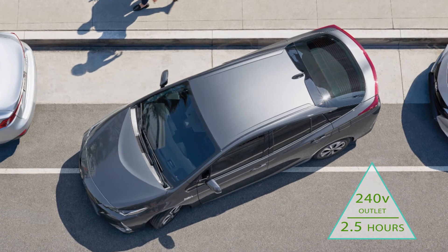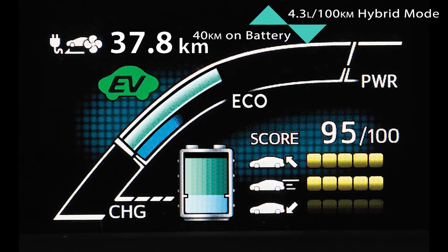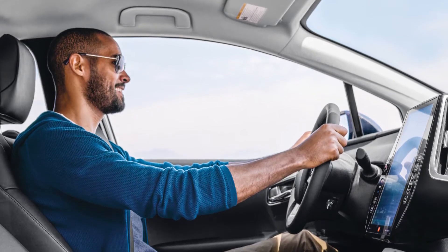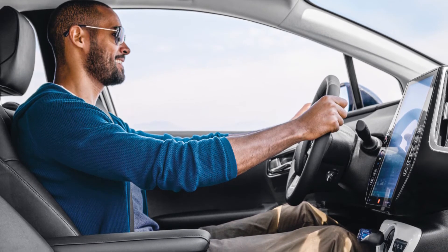The Prius Prime is also amazingly fuel-efficient, getting 40 km on battery alone and 4.3 liters per 100 km in hybrid mode. But the Prius Prime can boast about more than just fuel efficiency and charging times.